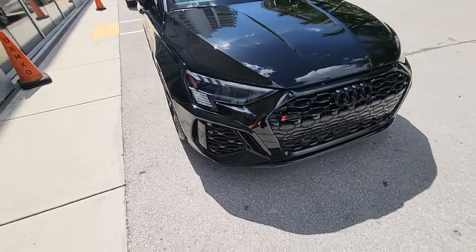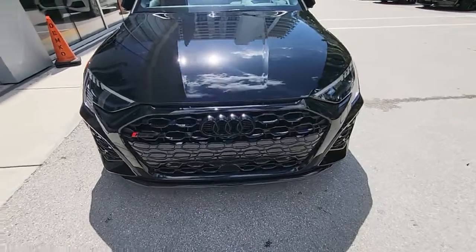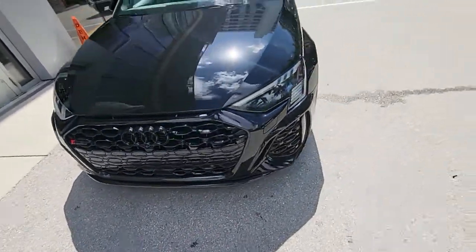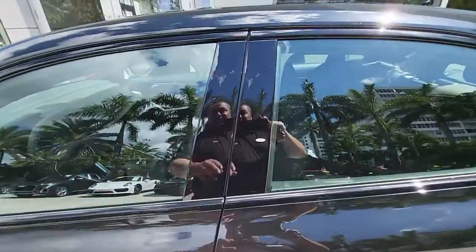Got some really cool DRLs and turn signals, and this honeycomb design on the grille. Checking out the interior now — this is where this platform and this generation of the car has really changed compared to the previous iteration.